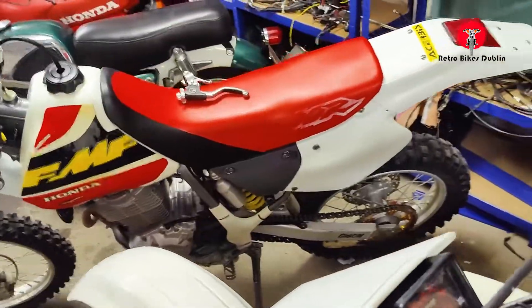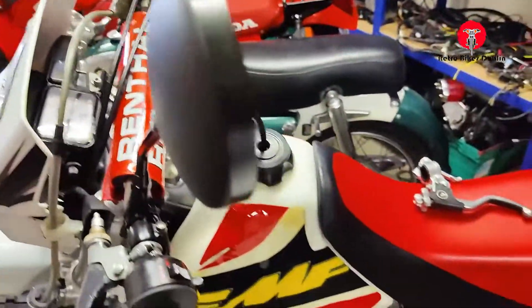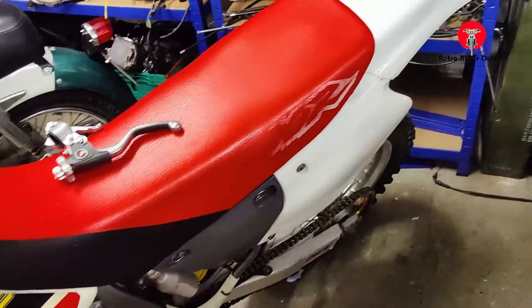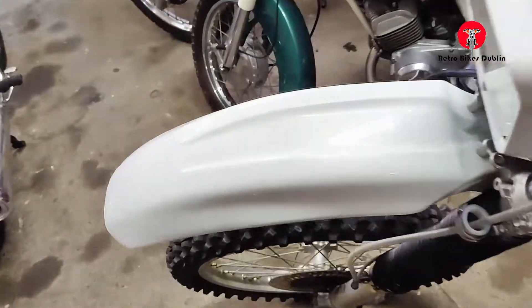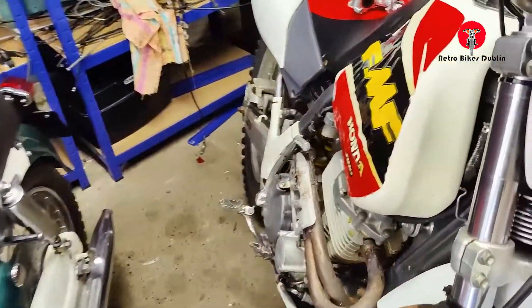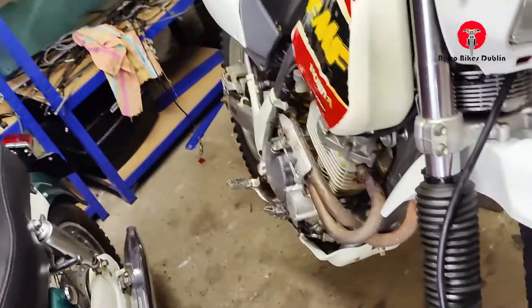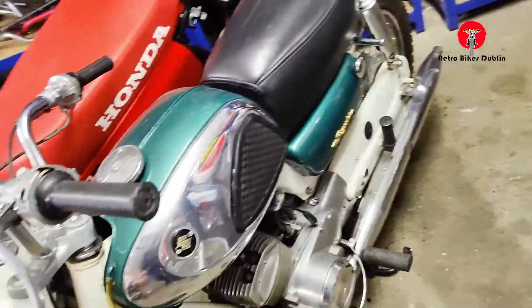Next to that we have our XR400, which since the video we've actually put new plastics on — it's looking really smart. Front mudguards, side panels, all changed out. They are original OEM ones but brand new.